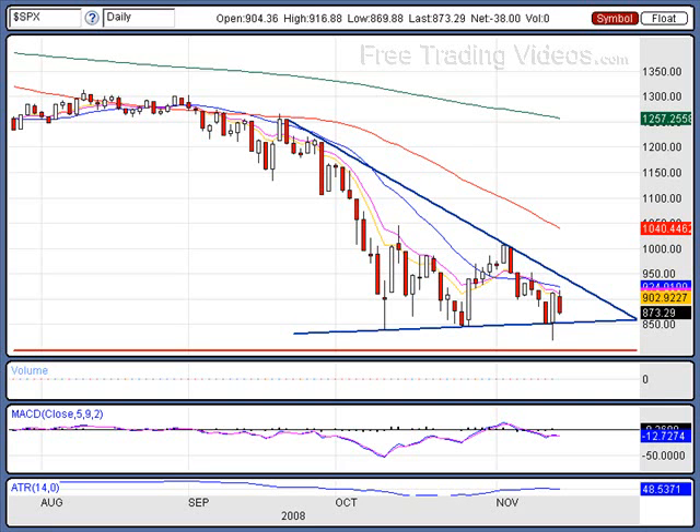Hello traders, D7 here. Let's take a look at the markets. This is our Weekend Edition.